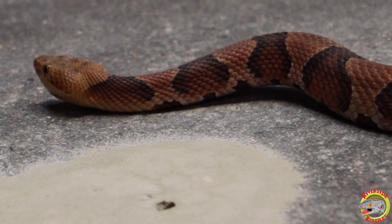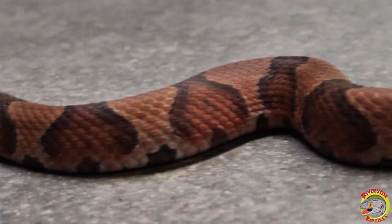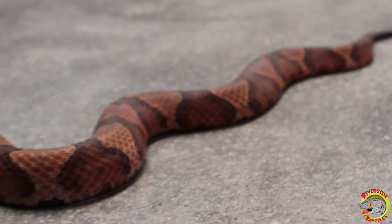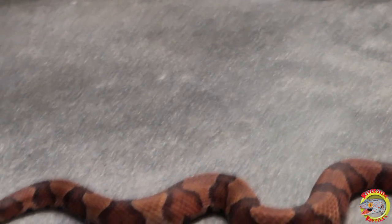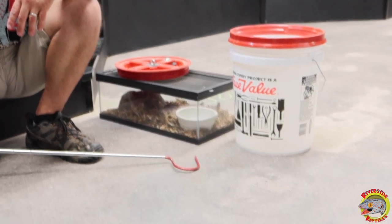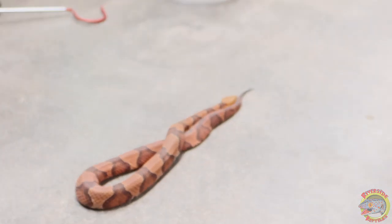Copperheads in Connecticut and Massachusetts are very habitat-specific — they only like certain types of habitat. Whereas down south you can flip a piece of tin or plywood and possibly find a copperhead, it doesn't work as easily here in Connecticut. They prefer basalt ridges and trap rock ridges surrounded by wetlands and fields — that's ideal copperhead habitat. The ridgeline that runs west of the Connecticut River, the trap rock basalt ridges you see driving along I-91, is exactly that type of habitat. Quite often people don't come in contact with copperheads because they live in inaccessible areas.